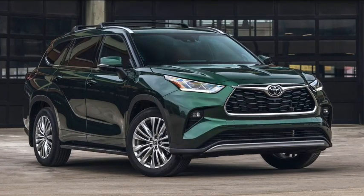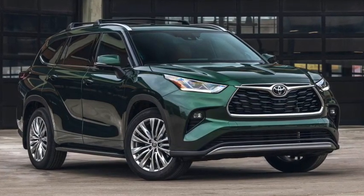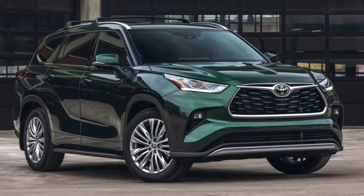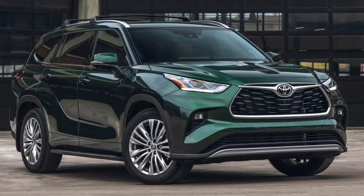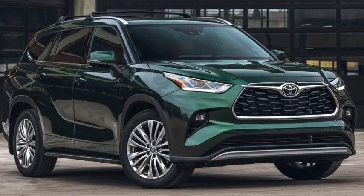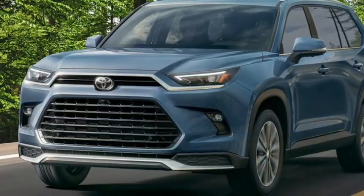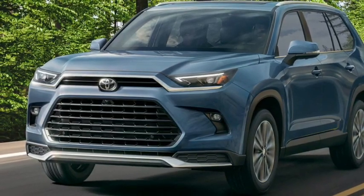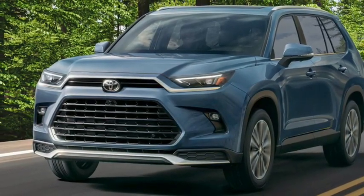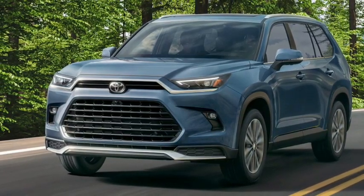Toyota currently has two midsize SUVs for sale in the United States, those being the Highlander and the 4Runner. Whereas the current Highlander is a relatively fresh crossover that went on sale late in 2019, the 4Runner has been around in more or less the same form for over a decade — it's a proper SUV with sturdy truck underpinnings.